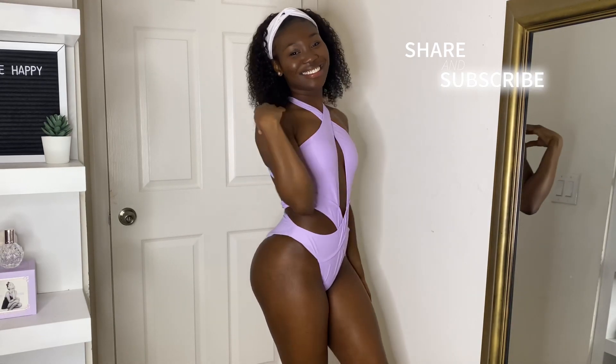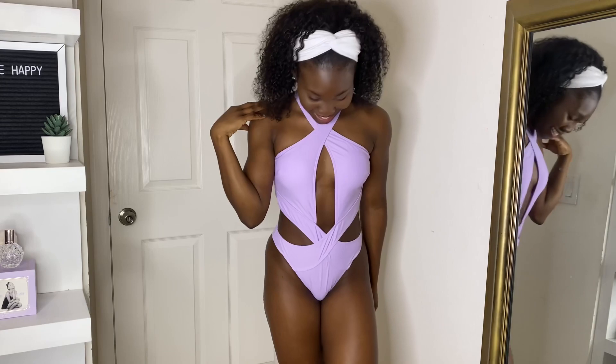Well, this concludes this swimsuit try-on haul. Thank you guys so much for watching. Let me know which one was your favorite. Don't forget to like, comment, and subscribe, and see you in my next video. Bye!